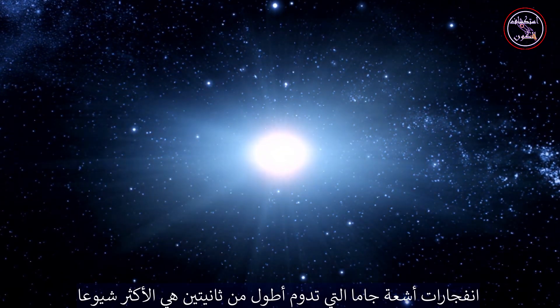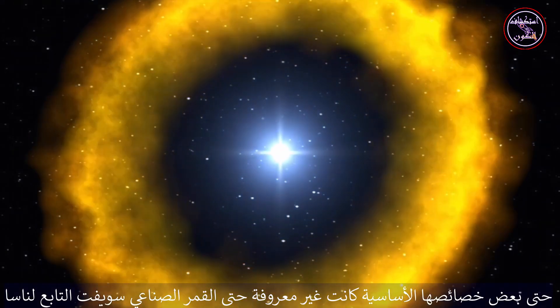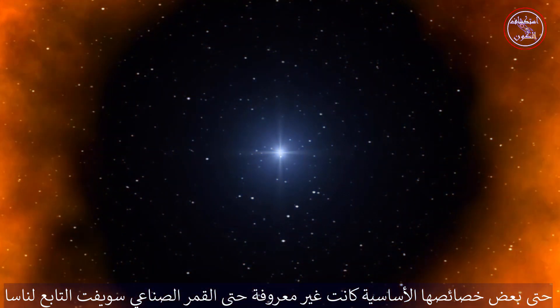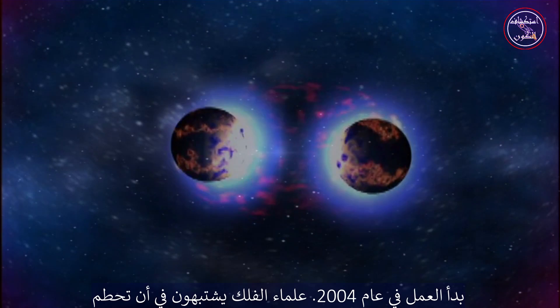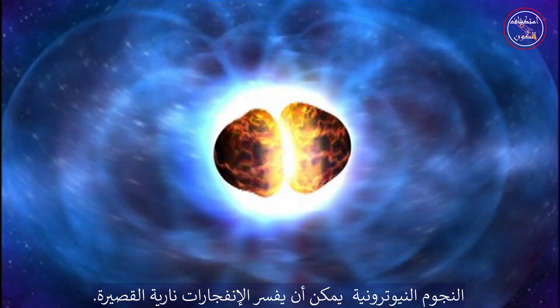Gamma-ray bursts that last longer than two seconds are the most common and are thought to result from the death of a massive star. Shorter bursts prove much more elusive. In fact, even some of their basic properties were unknown until NASA's SWIFT satellite began work in 2004. Astronomers suspected that crashing neutron stars could explain short bursts.